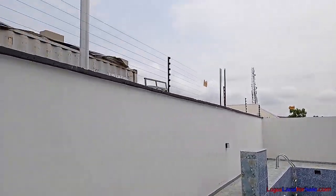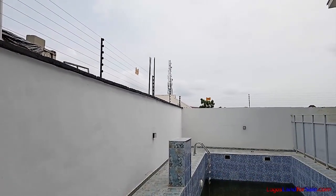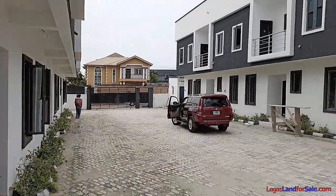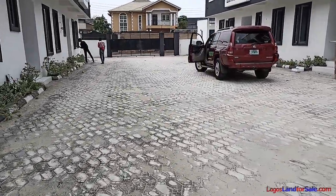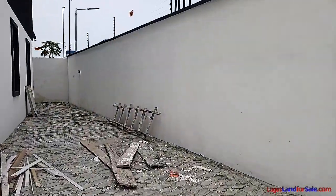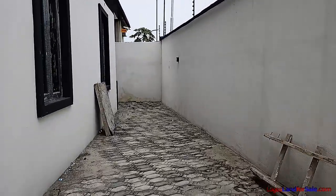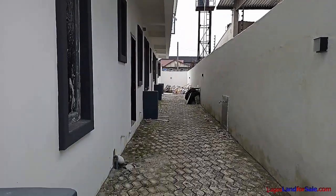If you look at the perimeter fencing around the compound, you can see that you have electrical fencing to ensure security in the compound. And if you look this way, you have enough space between the two compounds to park your car. We have space at the sides too. This is the space at the side of the house. There's enough space at the back too.